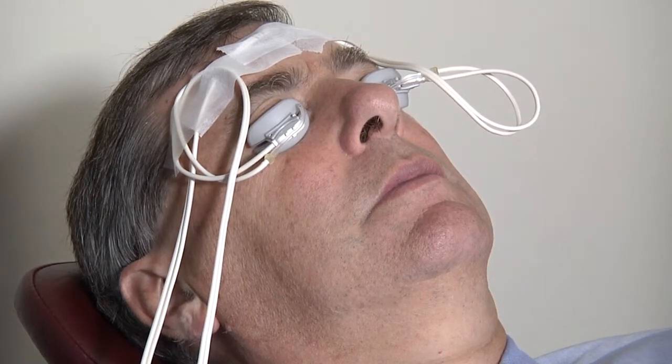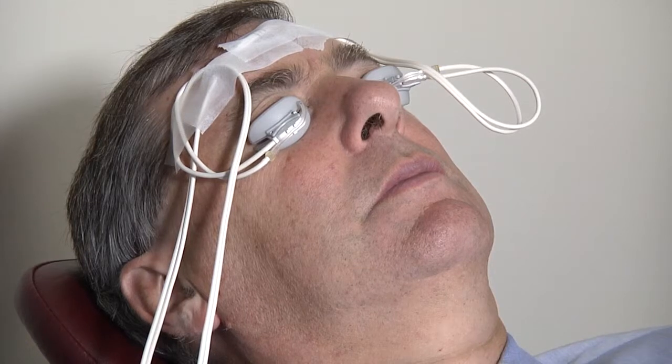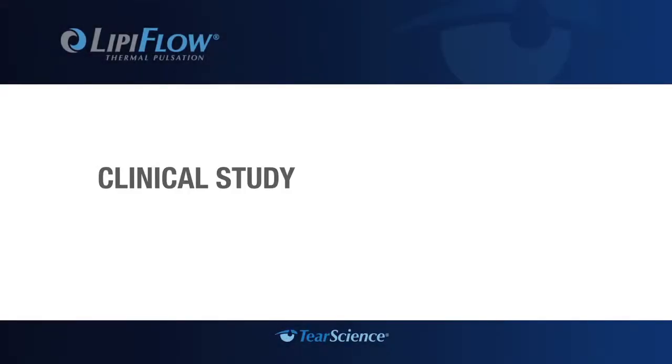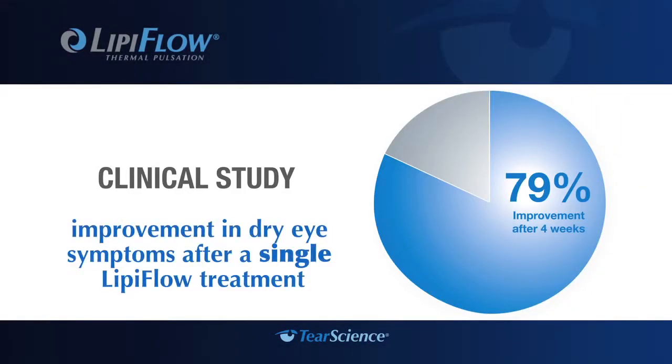The reason that this works so much better than hot compresses is that when a patient puts a hot compress on their closed lids, the heat has to get all the way through the lid to the oil glands, which are located on the backside of the lid, closer to the eyeball — basically geographically inaccessible. Here, the lid massagers are right there on either side of the lid, applying heat to places that we simply can't reach even with the hottest of hot compresses. In a clinical study, at four weeks after treatment, 79% of patients reported improvement in dry eye symptoms.